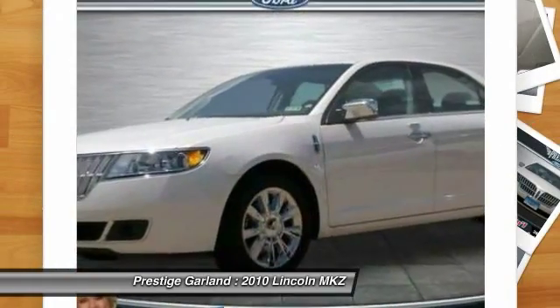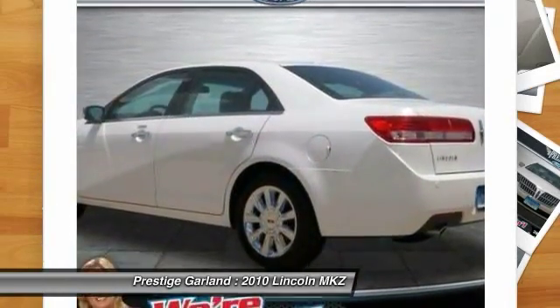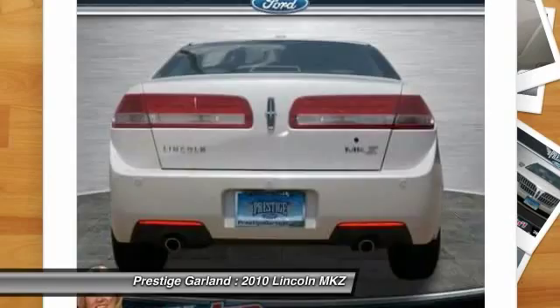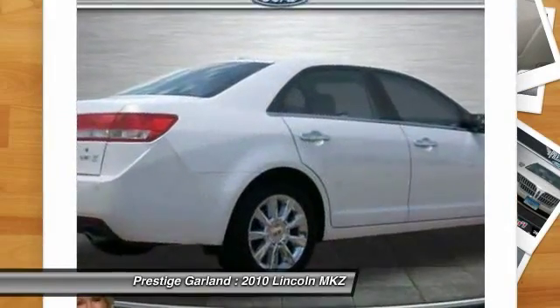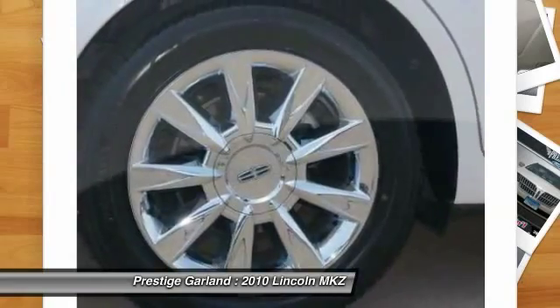Add that to the clean, modern interior with standard features including rich leather, exotic wood, and a sophisticated assistant that responds to the sound of your voice. And you'll see the MKZ offers a new dimension of luxury.